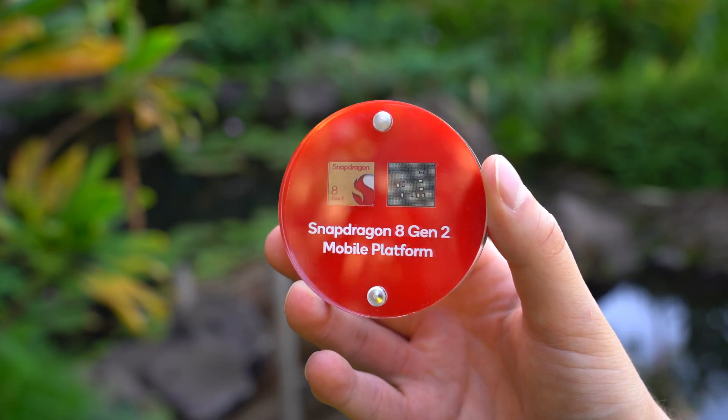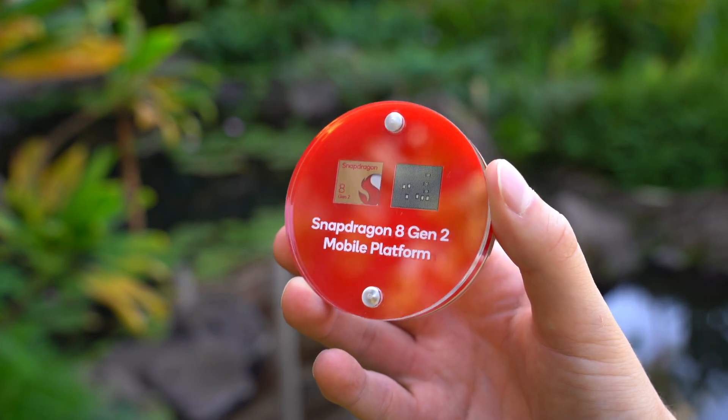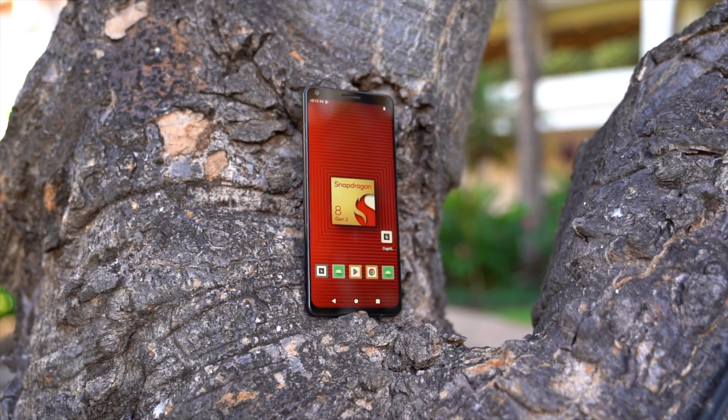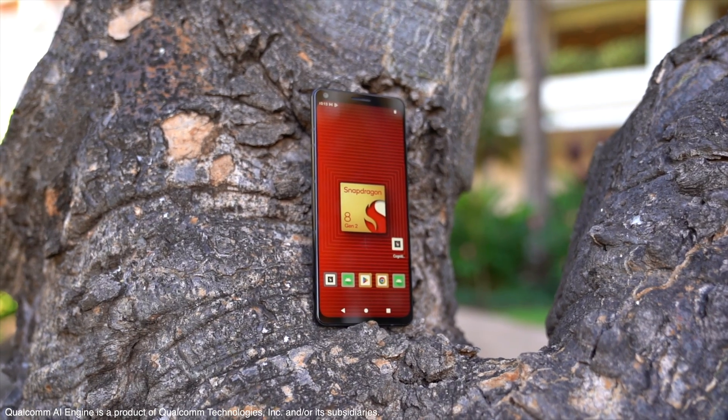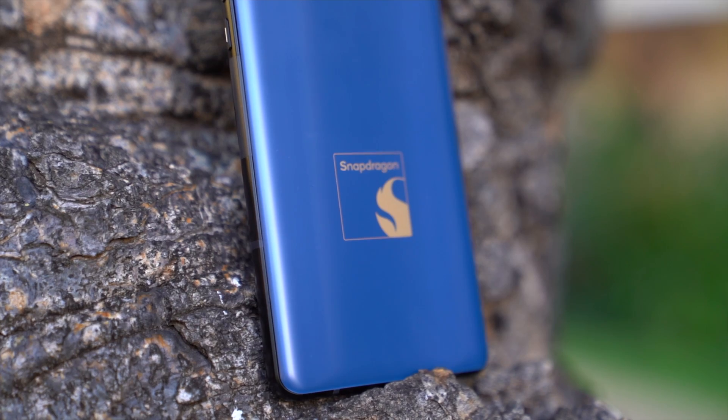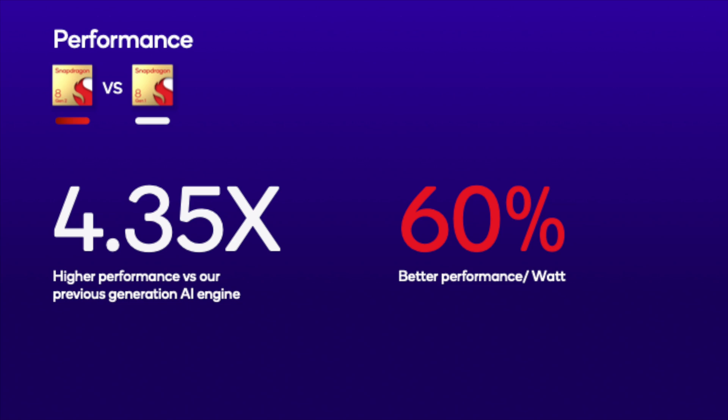The Snapdragon 8 Gen 2 mobile platform provides groundbreaking AI integrated across the entire system. This is powered by the most advanced Qualcomm AI engine ever created with new technology cores, which make it even more intuitive with Snapdragon smart technology. In comparison versus the previous Snapdragon 8 Gen 1 AI engine, you're going to get 4.35 times higher performance and a 60% better performance per watt — which is an insane jump in AI performance.